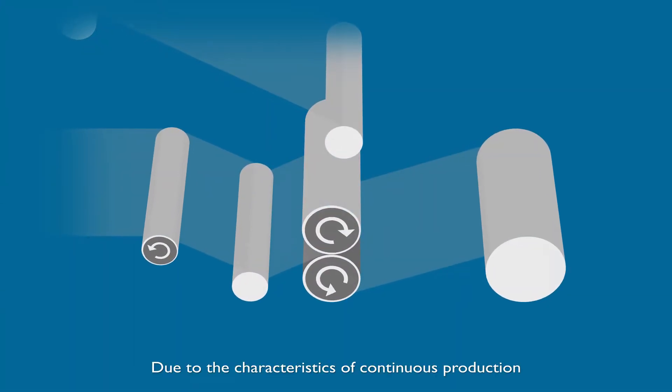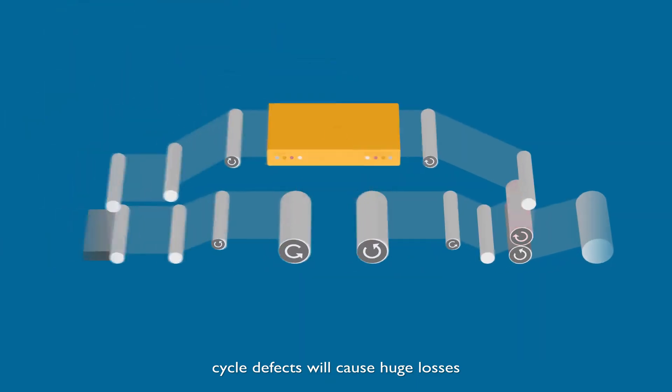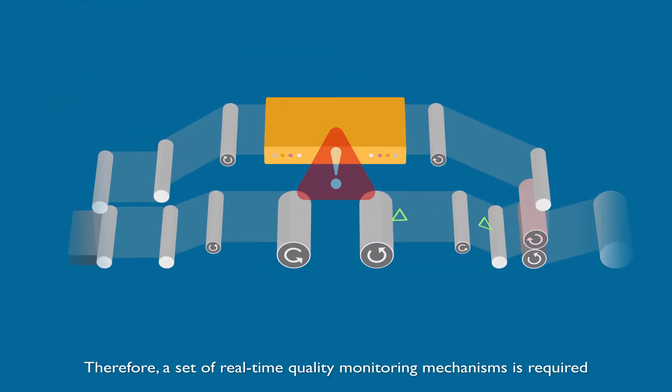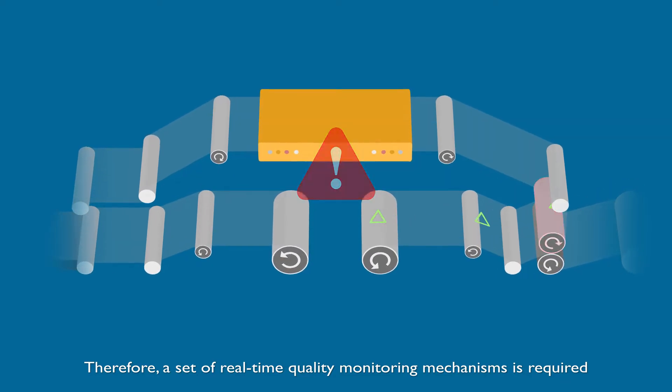Due to the characteristics of continuous production, cycle defects will cause huge losses. Therefore, a set of real-time quality monitoring mechanisms is required.